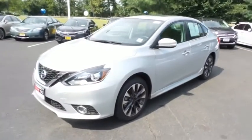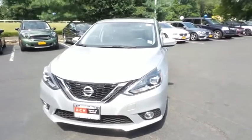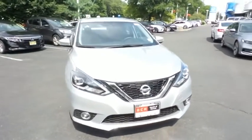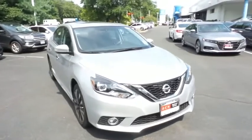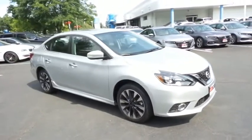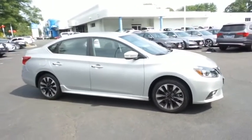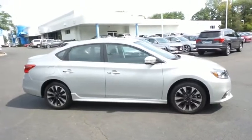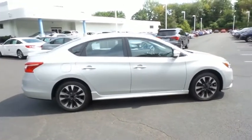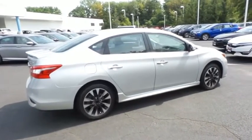Here we're viewing a gorgeous, super low mileage 2017 DCH Economy pre-owned Nissan Sentra SR Sedan, finished in brilliant silver metallic paint with black cloth seats, powered by a turbocharged 1.6-liter 4-cylinder engine and a 6-speed manual transmission, equipped with power moonroof, 17-inch alloy wheels, fog lights, ground effects, and rear spoiler.